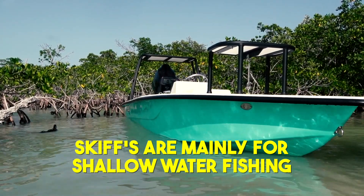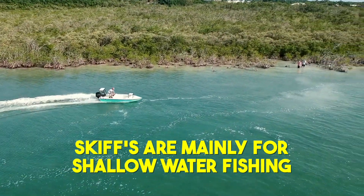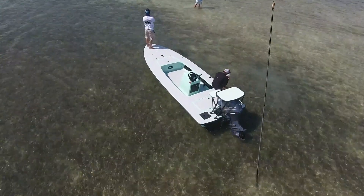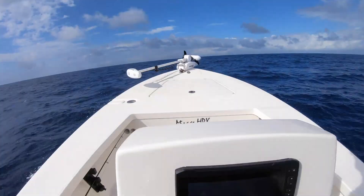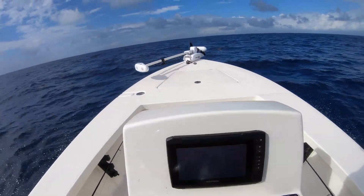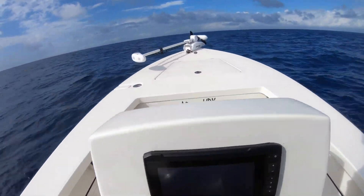Skiffs are specialty boats that are essentially used to get into very shallow waters and fishing spots that most boats will never be able to access. Depending on hull design and dead rise, some can even handle a pretty decent bay chop when the winds pick up while you're out on your adventures.